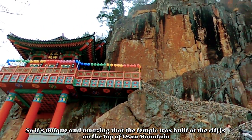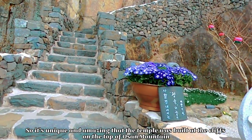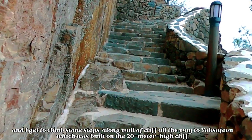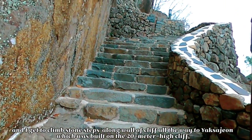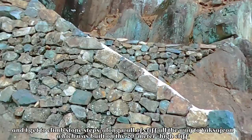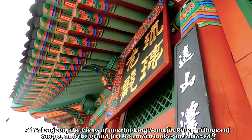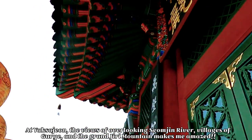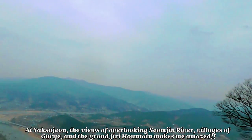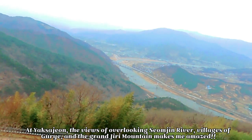So it's unique and amazing that the temple was built at the cliffs on the top of Osam Mountain. And I get to climb stone steps along the wall of a cliff all the way to Yaksajon, which was built on the 20-meter-high cliff. At Yaksajon, the views overlooking Seomjeon River, regions of Budae, and the Grand Jiri Mountain makes me amazed.